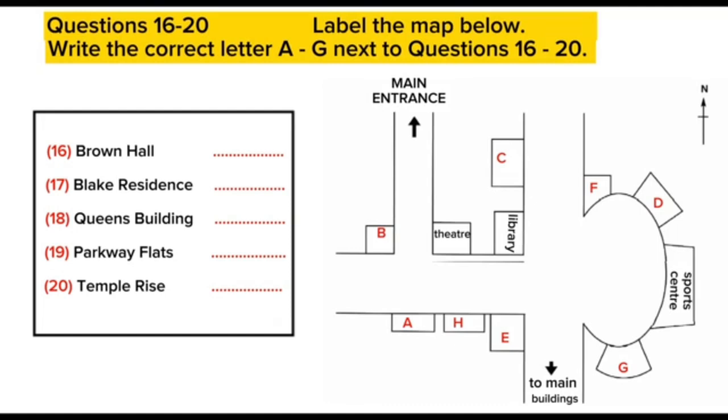Now, if I can just show on this wall map here where they all are, you might like to go and have a look around. If you come into the main university entrance, at the first junction, you'll find that Brown Hall is on the corner opposite the theatre. So, you're nice and near the station here, though I think it can get a bit noisy with traffic. The same applies to Blake Residence, which is directly facing the junction to the university entrance. These halls are often used by medical students and such like, as they're out all day, so don't notice the noise.